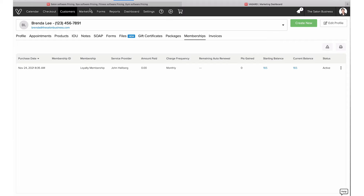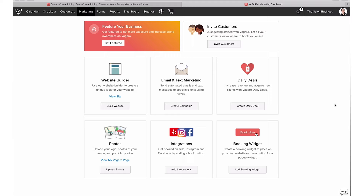Next we'll move to Marketing and the marketing features available to you. Under the Marketing tab you'll see all of these options. You have 'feature your business,' which allows you to advertise and get more prominent placement on the Vagaro marketplace. Then you have a website builder, email and text marketing, daily deals on the Vagaro marketplace, social media integrations, the ability to upload photos, and adding a booking widget. Let's quickly look at the website builder first.